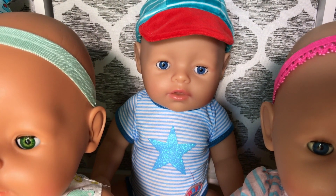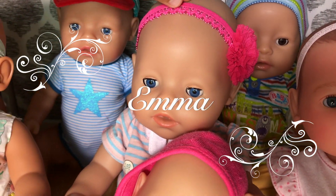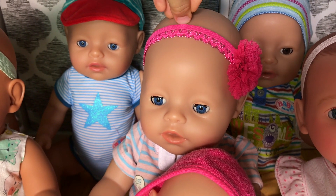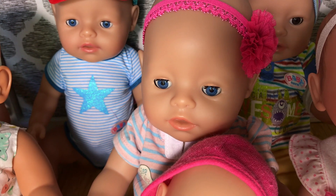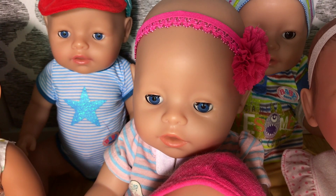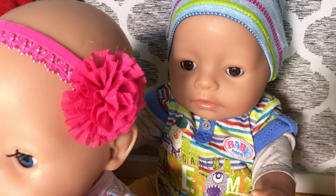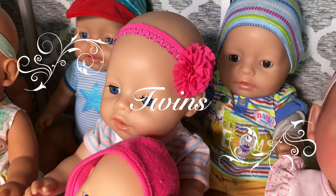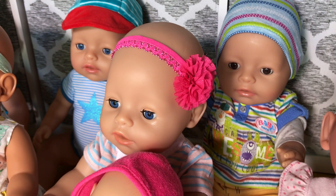Just like all the other baby born dolls available in the US. And then we have baby born Emma. Famous baby born Emma — we also got her from Target. She is a replacement of the old Emma, who was originally from eBay and was the European version. Now she's from MGA Entertainment. And somebody is hiding over here — that is Ethan. Ethan and Emma are twins, and they're the most famous twins on YouTube, at least in the baby born doll world.